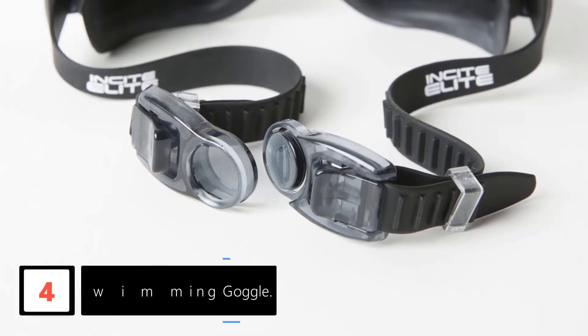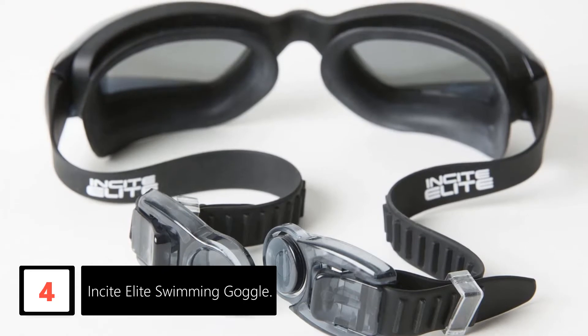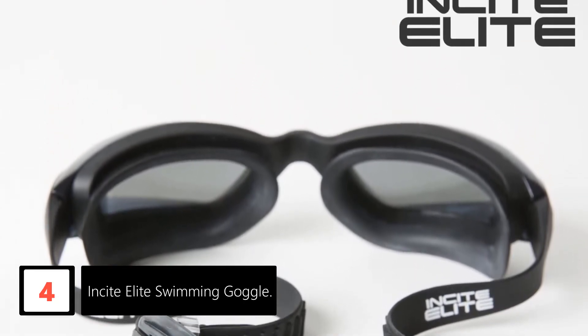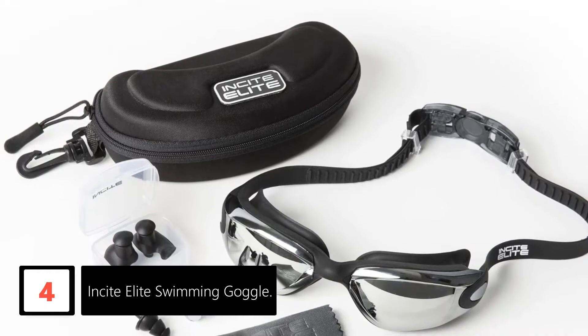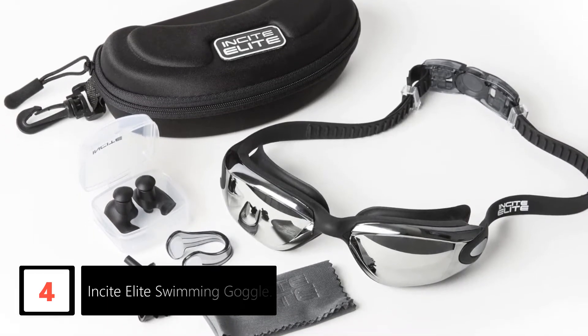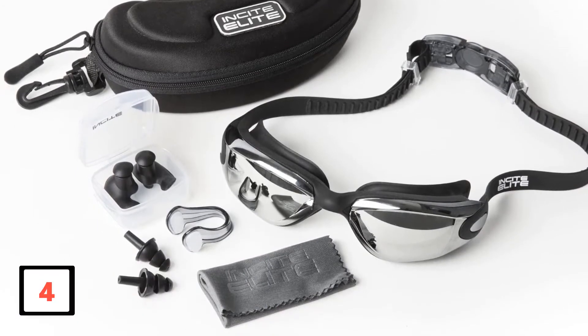Moving on at number 4: Insight Elite Swimming Goggle. Swimmers and beach enthusiasts have been waiting for these goggles, and they are finally here. The Insight Elite Swimming Goggles come with a protective case, earplugs, and nose clips for a custom fit. The goggle's easy quick-release design makes it effortless to put on and off. It is watertight and fog-free, meaning it is leak-proof and won't allow condensation on the lens. The Insight Elite Swim Goggles are backed by a lifetime warranty.